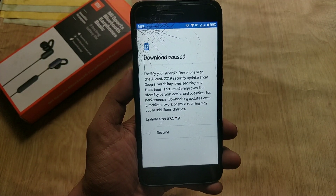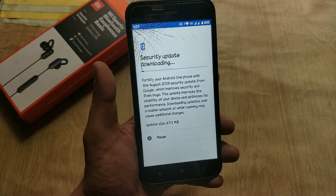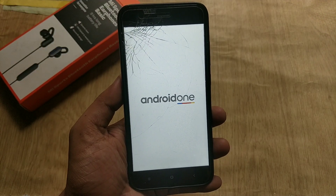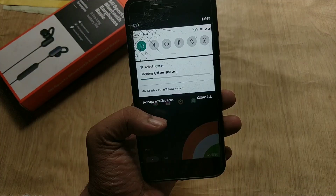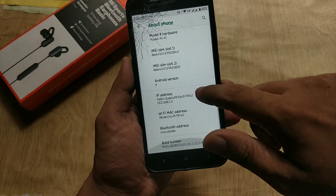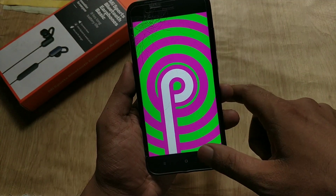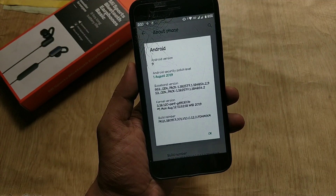As you can see, the system update available is for the August security patch and it is only 67 MB. Let me download this update and finish the installation process. I have done installing this August security update for MIA1. Let's go to system settings, about phone — the OS version is Android 9 Pie, security patch level is from August 1, the build date is from August 12, and the build number is 10.0.12.0.